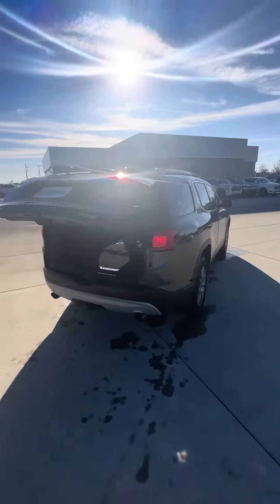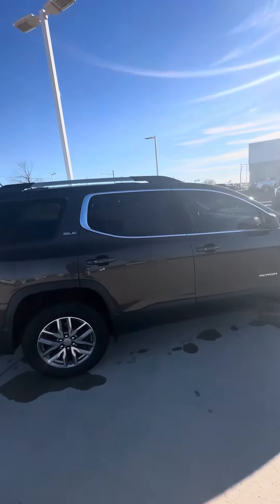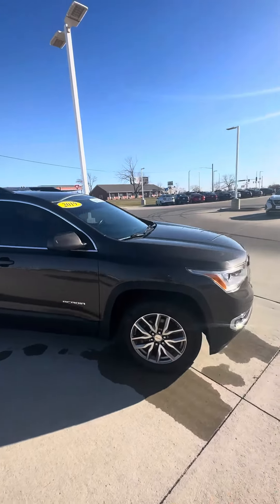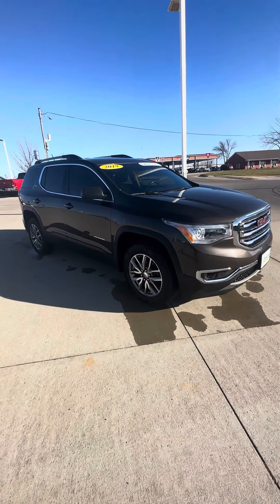Here's the other side. Overall, only 46,000 miles — super clean. I'll send this your way and you let me know what you think. Thank you!